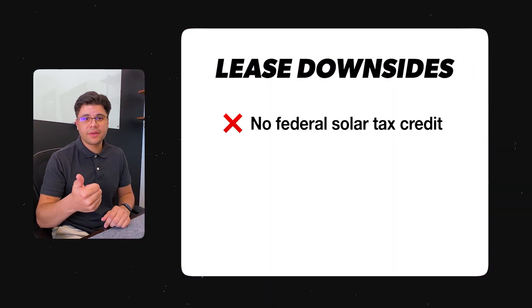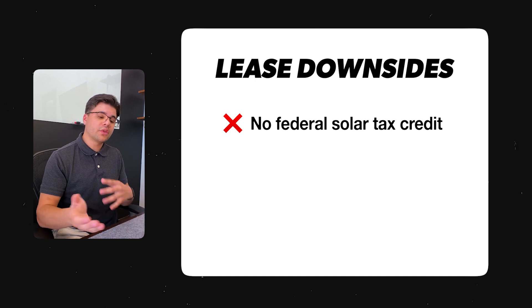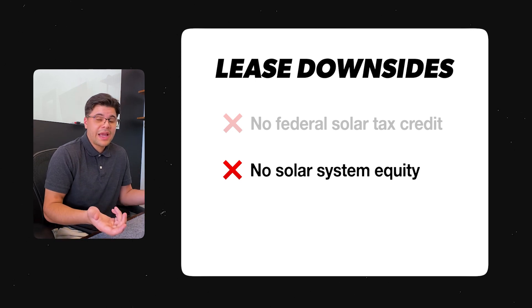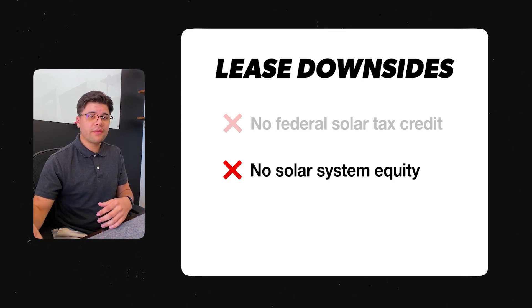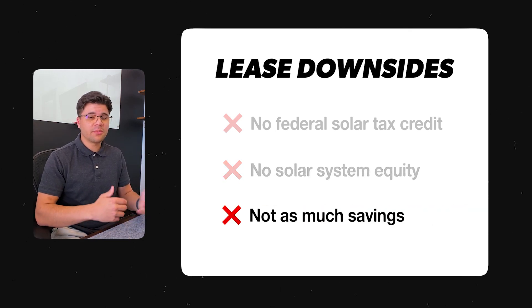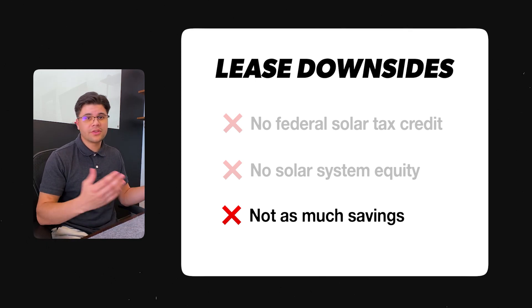You're probably wondering, this sounds pretty fair — what's the downside? The downside is you don't get the federal tax credit, which is 30% of the total cost of the system. The company that installs the system gets that tax credit instead. Also, if you're leasing the system, you're not building any equity — you're just renting your power like you do with the utility, even if it's at a cheaper rate. At the end of the 20 to 25 year term, you won't own the system — you'll have to purchase it or the company will take it off your roof. You're generally not saving as much compared to a zero-dollar down financing option or cash.